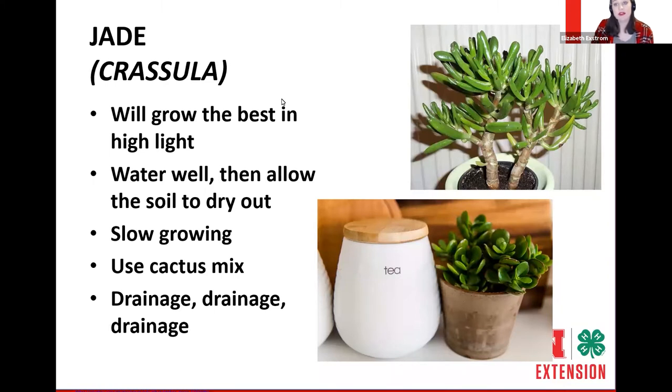Jade plants have been very popular because they are succulent and grow best in high light. Being a succulent, you water it and allow it to dry out. Jade are very slow growing — we need to use the proper potting mix and give it the proper drainage it needs. Jade plants have fun flat leaves or long tube-like leaves — some people call them Shrek ears. There are two distinct leaf shapes.